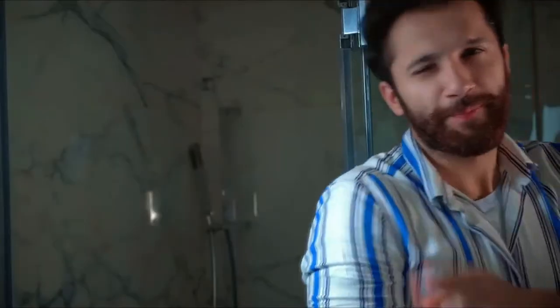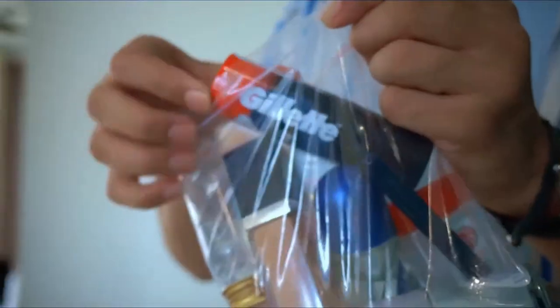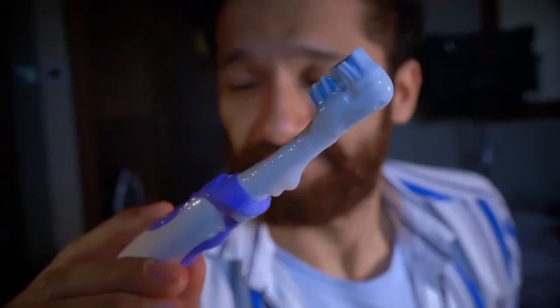Meet Greg — he loves to travel. Greg is a well-groomed human, but when it comes to packing his toiletries, sadly all he can find is this plastic bag. Ouch! Or an age-old zipper bag. Or an oversized mesh bag. Let's face it, this is how we all pack.